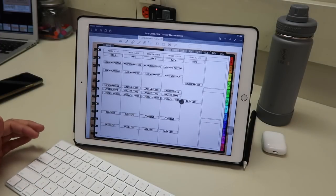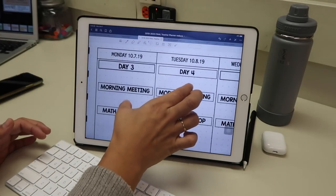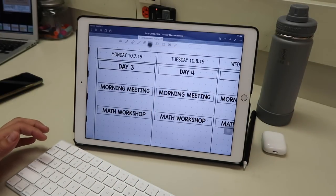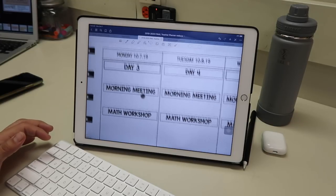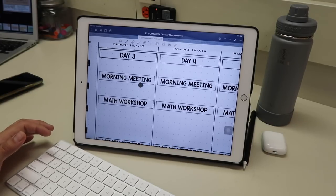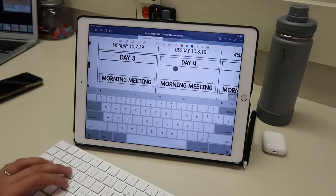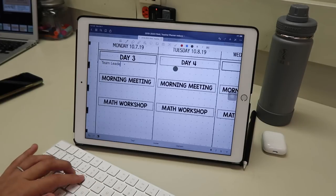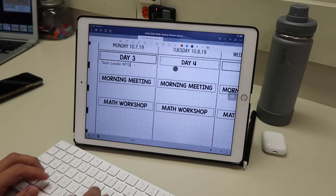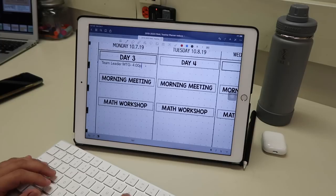Here is this week. I have certain things that I'm going to have to have done. So let's go ahead and I'm just going to type some of these things in. Today one of the big things is I have a team leader meeting — I'm going to put MTG — and I have that at four o'clock today.